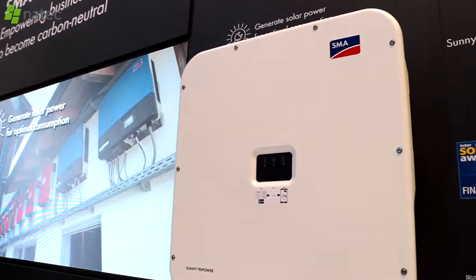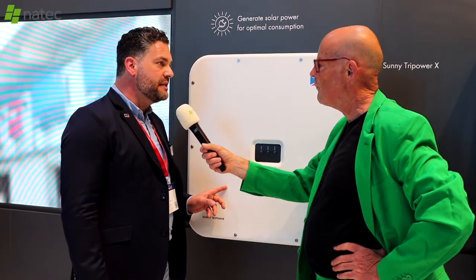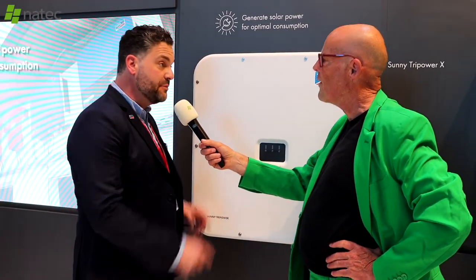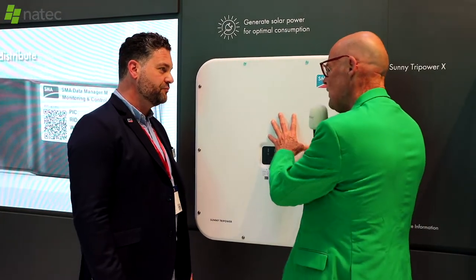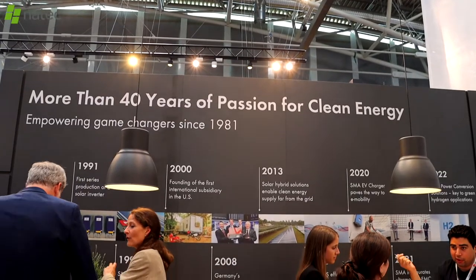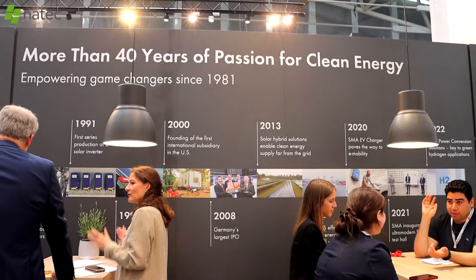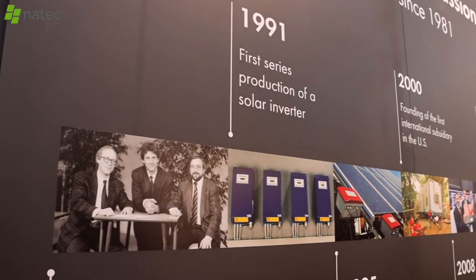It's between 12 and 25 kilowatts — how many can you string together? It has an energy system manager built inside instead of an external data manager. You can couple five of these inverters together, which you can monitor and control at one point. If you go beyond five, you add a data manager and can scale up to 50 inverters.